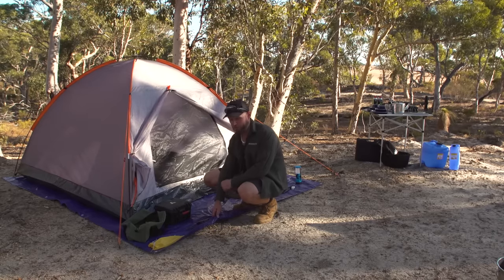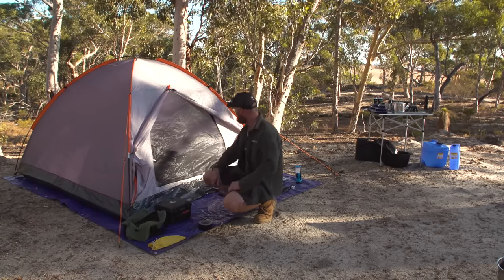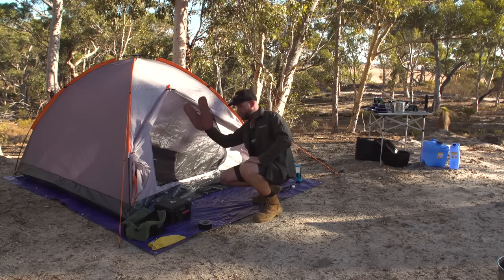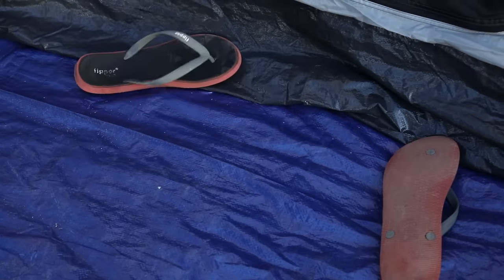Underneath the tent we have a fifteen dollar tarp. I believe it's about three and a half by two and a half meters — something like that. You want something that's wider than the tent itself, because then you can put your thongs, jandals, flip-flops — whatever you want to call them — at the front when you want to go to the long drop or whatever.